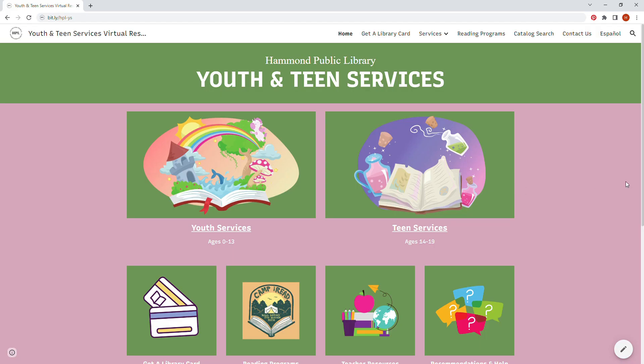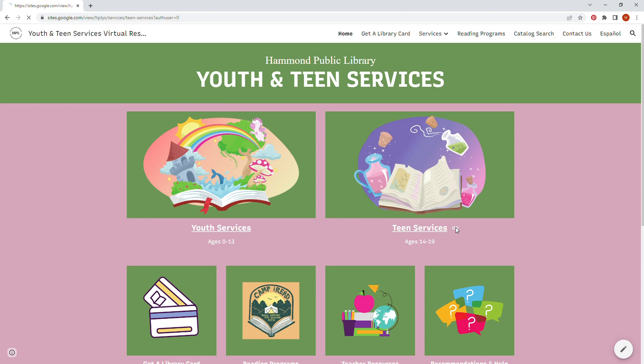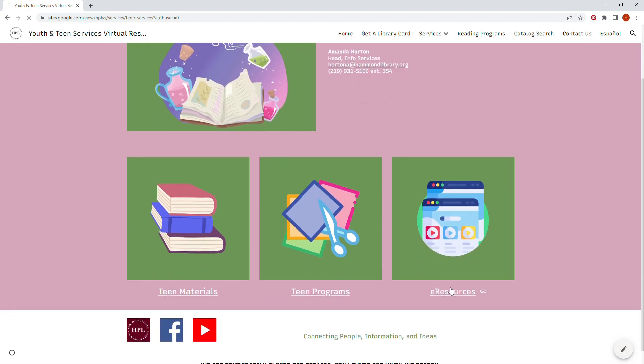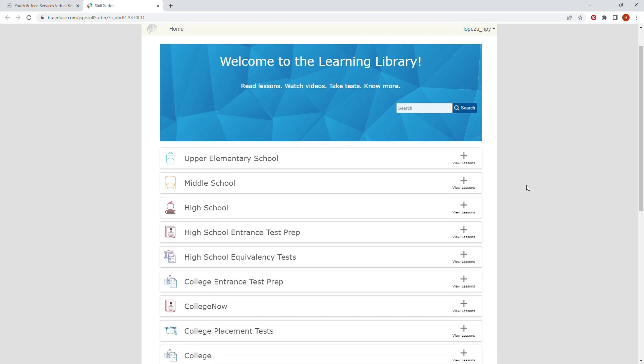If you visit our website linked in the description, our homepage shows Youth and Teen Services. There, you can go to Teen Services and click e-resources. Click BrainFuse Learn Now and it will take you to the homepage. You will need to make an account to access everything, but it is completely free.